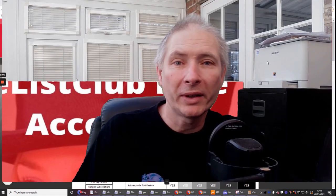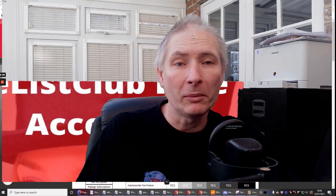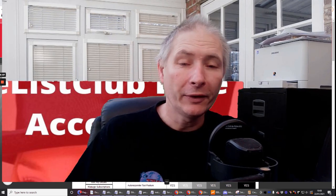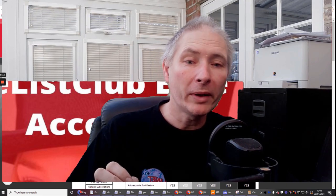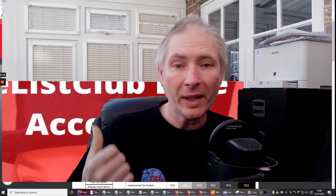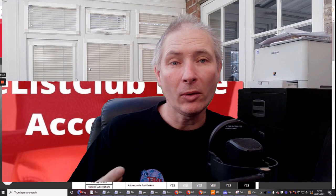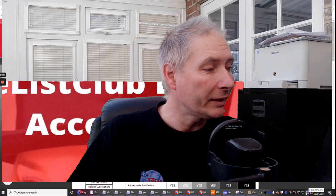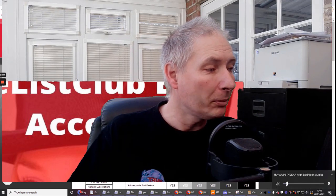Hi guys, welcome. My name is Darren Brown and you've just stumbled across the Lead List Club — hopefully you're going to love it here. It's a free membership to start with, and you will get a downline builder and also an autoresponder. Now if you find it a bit tricky and you're not quite sure how to set it up, there is a help system built in.